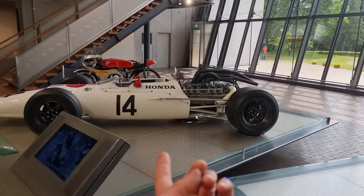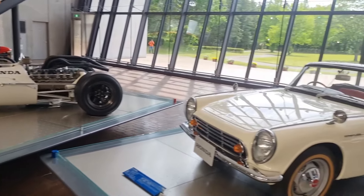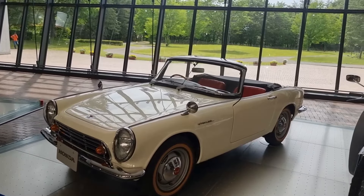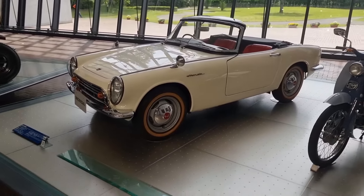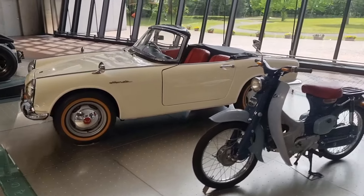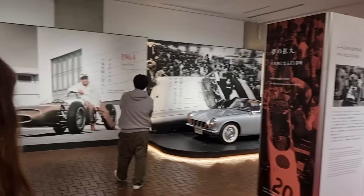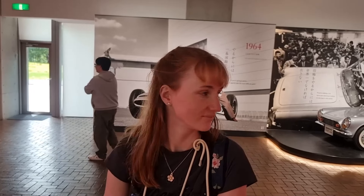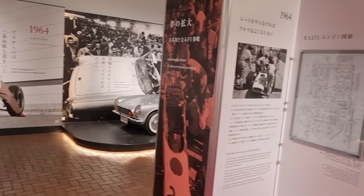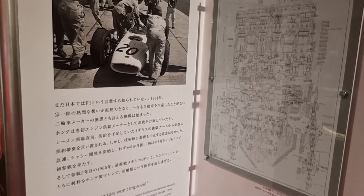So we've got a 1967 Formula One car. Honda S500. And the Super Cub. Sarah, because you've been learning Japanese and how to write, you can read everything out. It says: 'We don't race, our cars won't improve.'